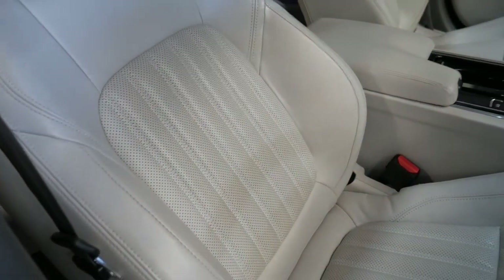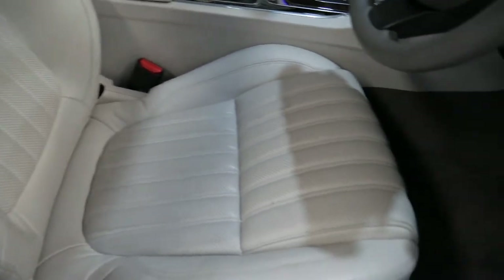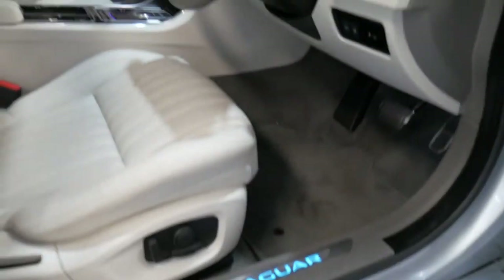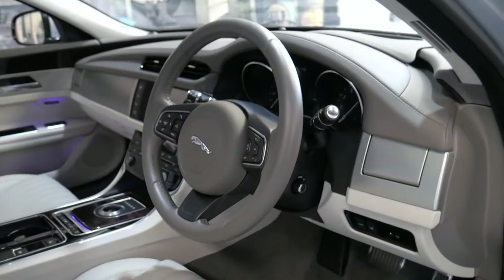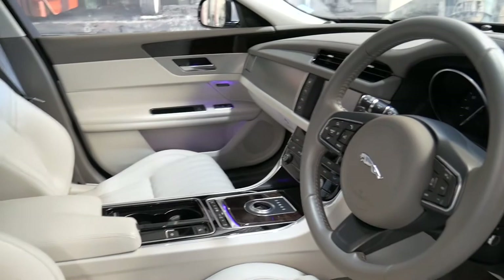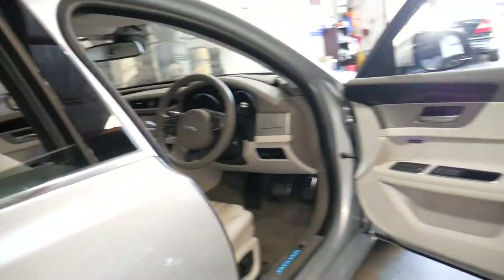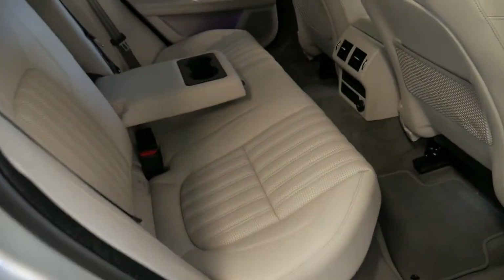Have a look at these beautiful perforated leather interior seats. This particular model is called a Portfolio, which gets you heads-up display, lumbar support, leather-bound steering wheel, and beautiful walnut timber. Those purple lights inside next to the Meridian sound system allow you to change the colour of the interior lights.